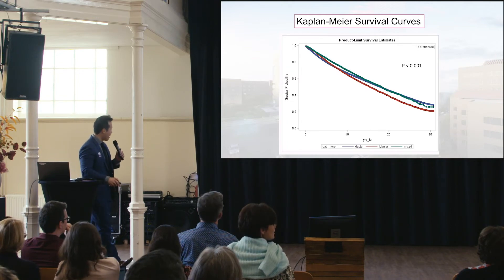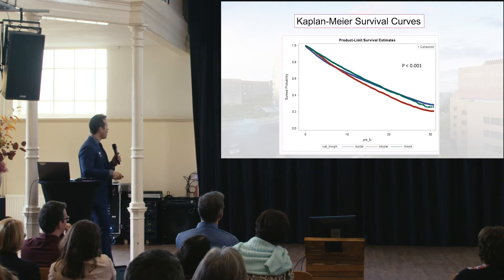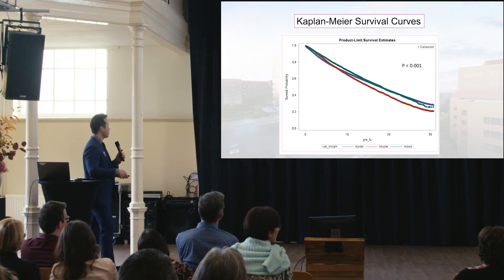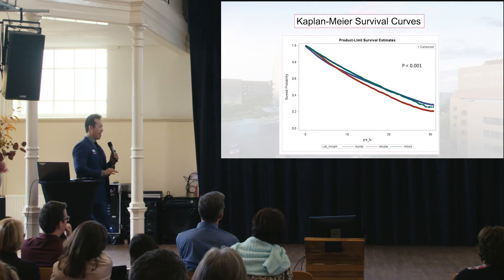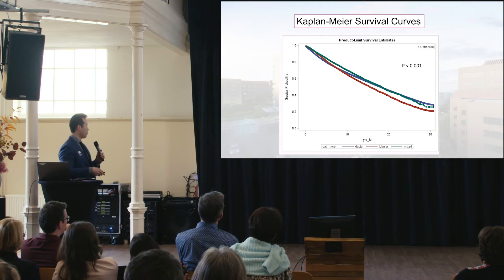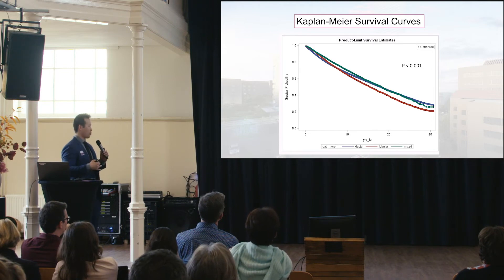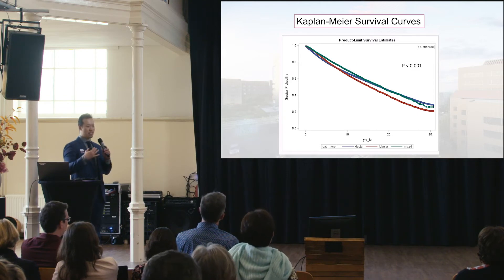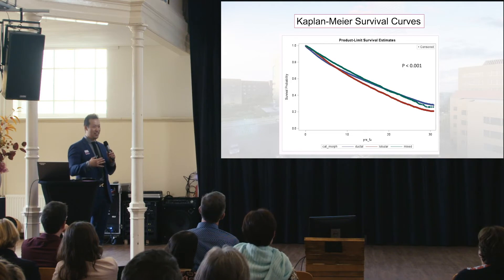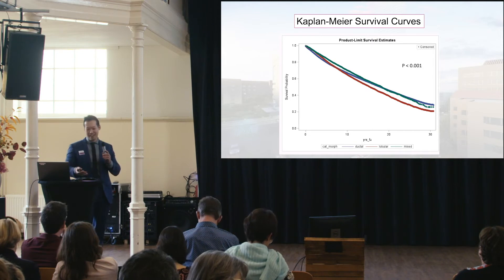These Kaplan-Meier survival curves compare the three subtypes. By the sheer number of patients, all subgroup analyses were significant. After 10 years, invasive lobular carcinoma had inferior outcomes compared to both ductal and mixed. Interestingly, the mixed group's survival is similar to ductal, making me wonder if their clinical behaviour mirrors that of ductal.